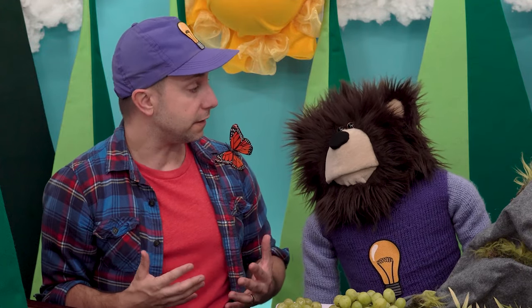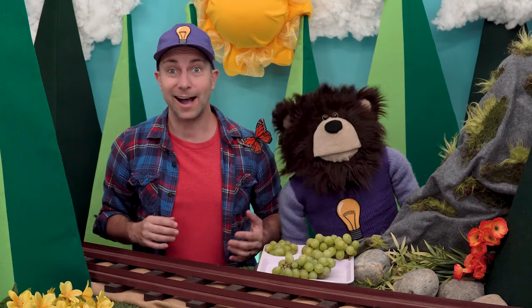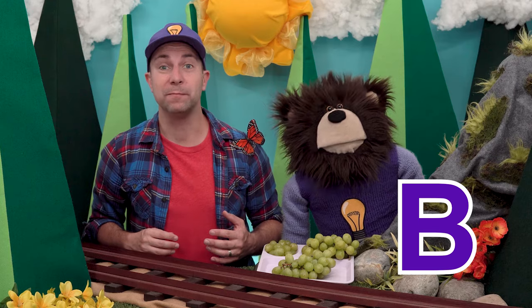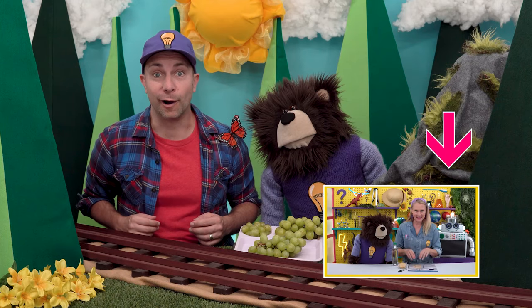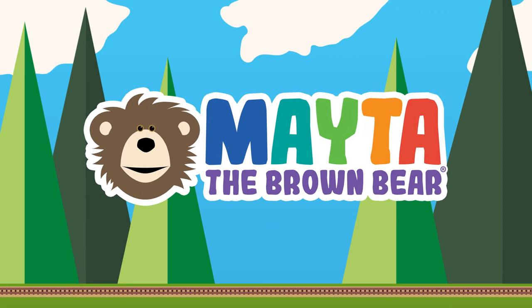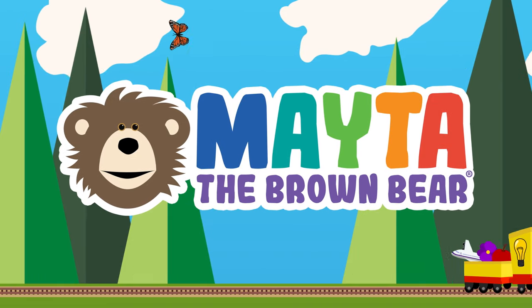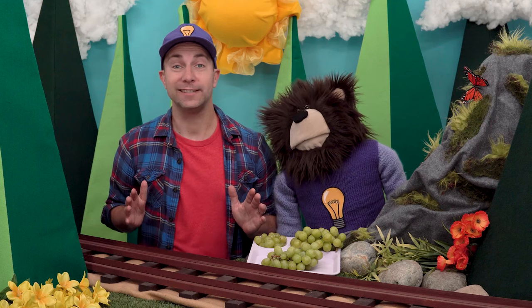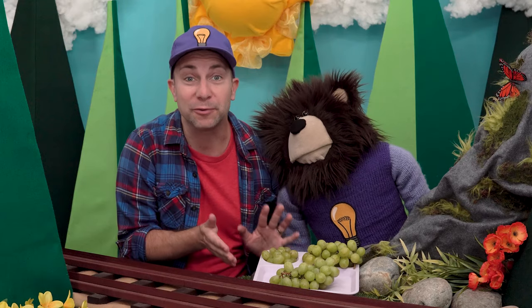Our digestive system helps break down the food that we eat. Hi, my name is B, like the letter B. This is Mr. Butterfly, and this is Mayta the brown bear. Today we are learning about our digestive system. Right now, Mayta and I are having a delicious snack — we are eating these very fresh green grapes.